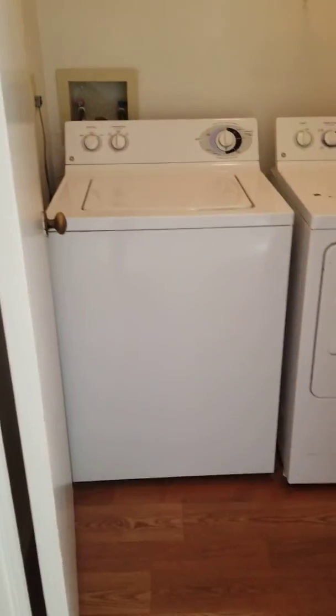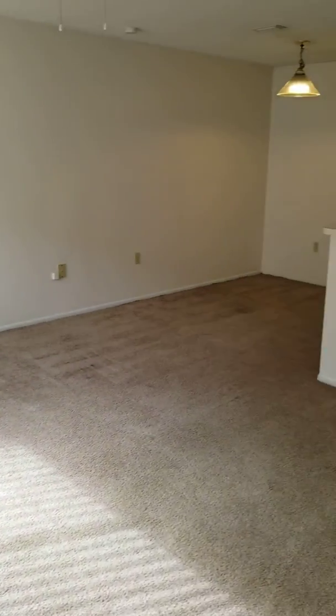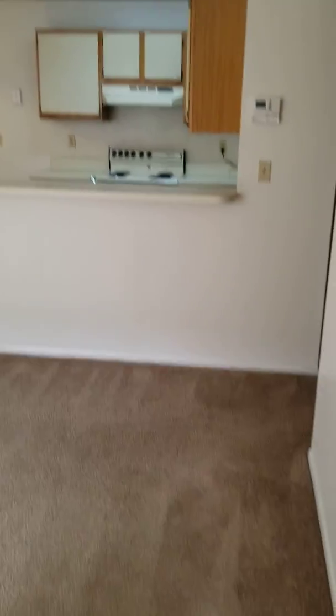This unit includes a full-size washer and dryer and a large utility room. Brand-new carpet was just installed. There's also a storage closet right behind the front door.